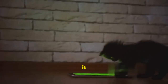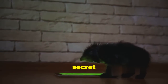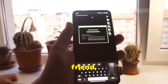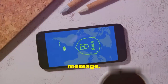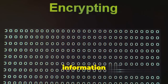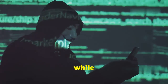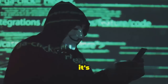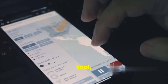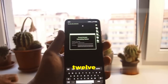Think of it like this: you take a picture of your cat, embed a secret message within that image, and send it to your friend. To anyone else, it's just another adorable cat picture — but your friend, who has the secret key, can extract the hidden message. PixelKnot is a great example of how steganography can be used for secure communication, hiding information in plain sight and making it much harder for eavesdroppers to intercept your messages.